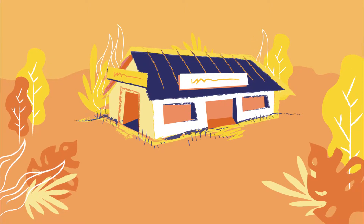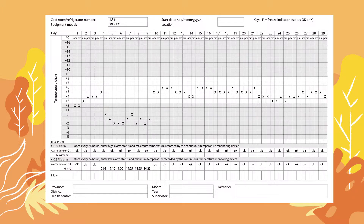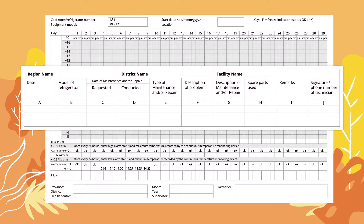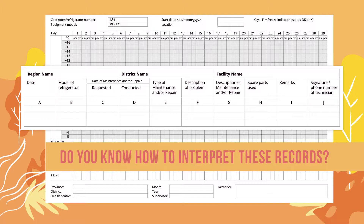Take a look at the data captured by one health facility. The first record shows the daily temperature monitoring data for the facility's refrigerator. The second is a repair and maintenance record for the refrigerator. Do you know how to interpret these records? Could you use them to determine whether the facility's refrigerator may need repair or maintenance?